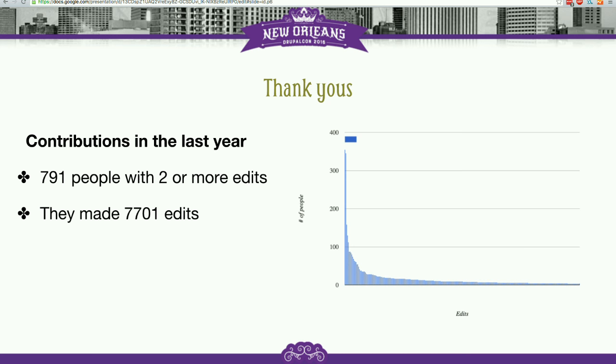In the last year, we've had 790-some people who have made two or more edits or added pages on Drupal.org, which is pretty impressive. That's a lot of people helping out.